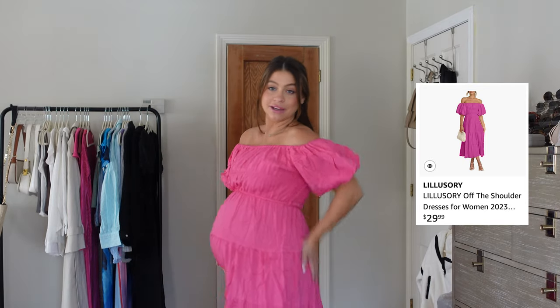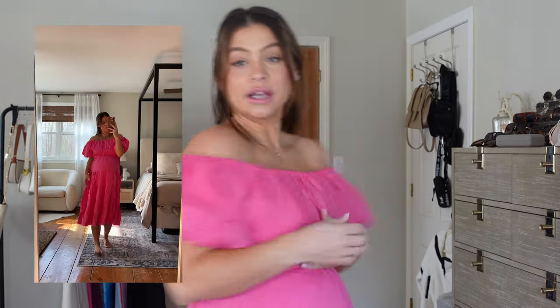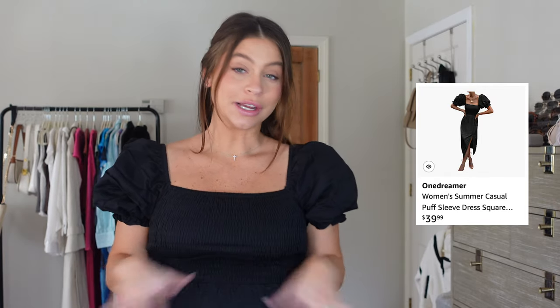I have two dresses — more like shower, spring, or summer dresses. This first one is so cute. It's super bump-friendly, and I love the sleeves, the ruching, and that you can wear it off the shoulder or with a cute puff sleeve. It is genuinely so comfortable and light, and the color — this pink — is just so pretty. It comes in other colors too. I cannot wait to wear this postpartum in the summer.